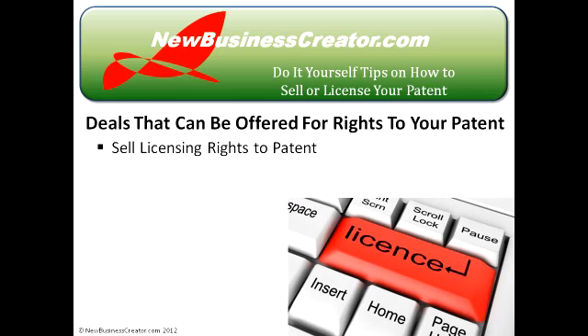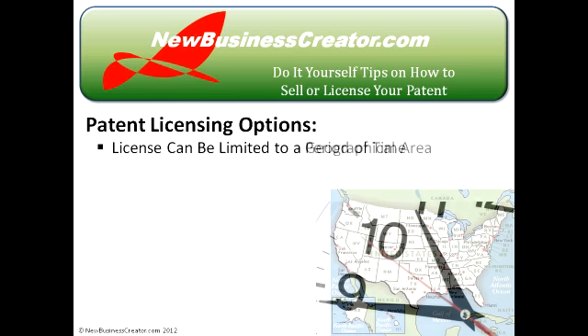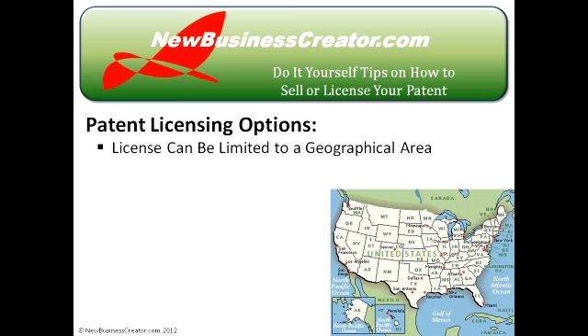Another potential agreement companies will present to you is a licensing agreement. With a license, you're leasing your legal rights to your invention. If the licensee fails to honor the terms of the licensing agreement, the inventor can terminate the agreement and reclaim possession of the patent rights. There is a great deal of flexibility when drafting license agreements — you can, for example, limit the license for a period of time or for a certain geographical area, and you can potentially license your invention to more than one company.